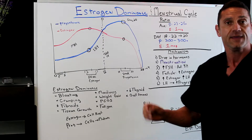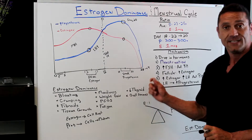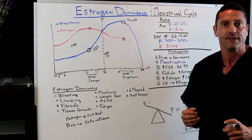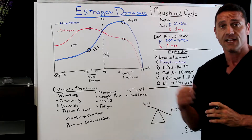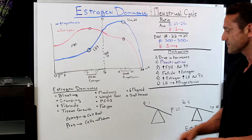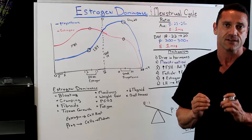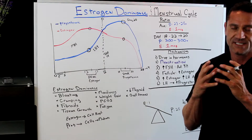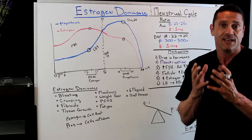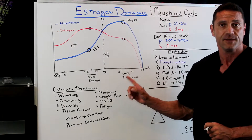Other symptoms include moodiness, weight gain, and PCOS — PCOS is an estrogen-dominant situation. Fatigue. Decreased thyroid: when there's too much estrogen floating around in a female's anatomy, it shuts down her thyroid. This is where a lot of females with estrogen dominance go to the doctor complaining of hypothyroid. Gallstones: too much estrogen in the body makes the bile sloppy and sticky, which creates gallstones. Estrogen dominance is not a good thing in the female anatomy.